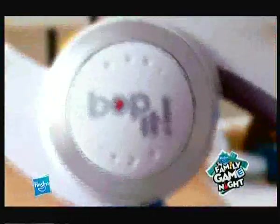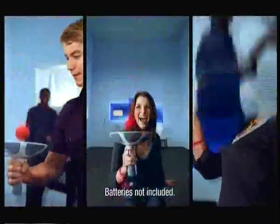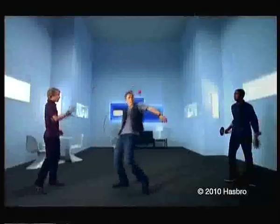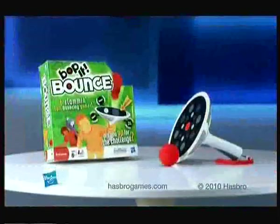Come on, Boppy! Two, three, four! Infinite bounce! Hang time! With six ways to play, who can score more? Boppy bounce! Bounce!